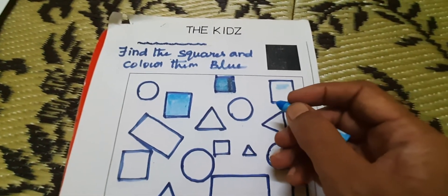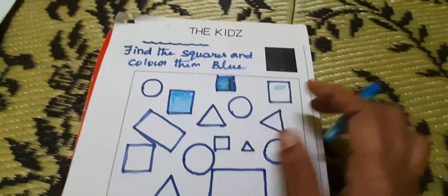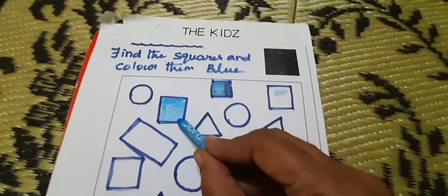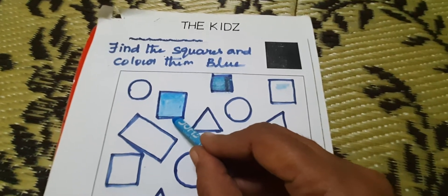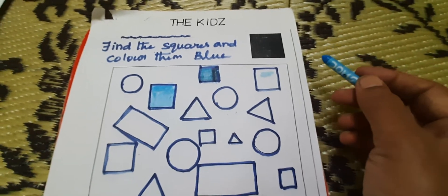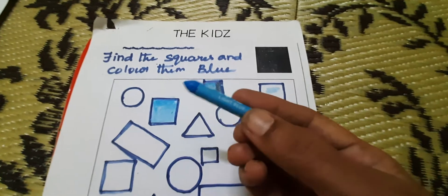Hi kids, find the squares and color them blue. Where is a square? Find out. Already one was done here. Okay, how many squares are there? Then color them blue. What color is this? Blue.